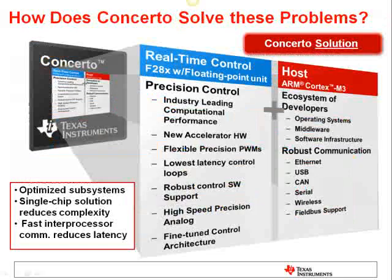But with C2000's Concerto family of microcontrollers, the need to compromise is eliminated. By combining an industry-leading host core along with an industry-leading control core, Concerto provides the best of both worlds in one device, simplifying both hardware and software aspects, all while reducing cost. On the control side, we have the C2000's C28X core. With industry-leading computational performance, hardware acceleration for different functions, and floating-point capability, it's the best solution for real-time control applications.